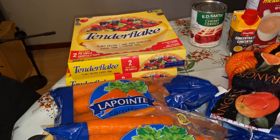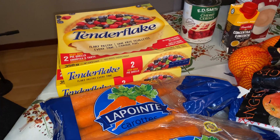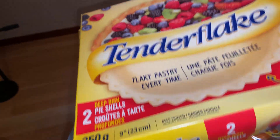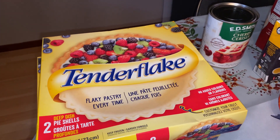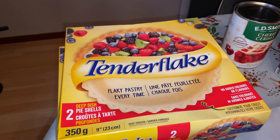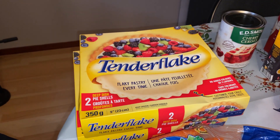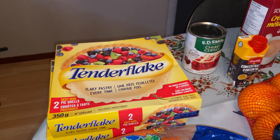This is everything that we got from Giant Tiger. I picked up a couple of boxes of Tender Flake Pie Pastry — they're really good and it's a time saver, which is what I need this week. We have the heat pumps coming tomorrow — two heat pumps being installed. And we're going to pick up part of our sofa tomorrow or the next day, probably Thursday.